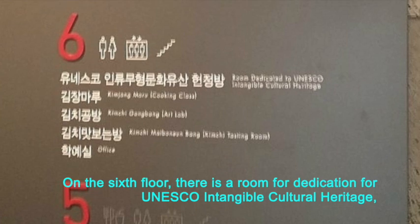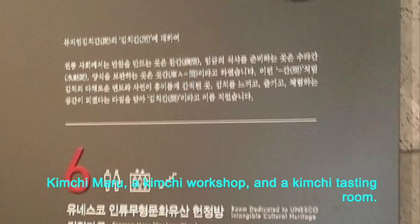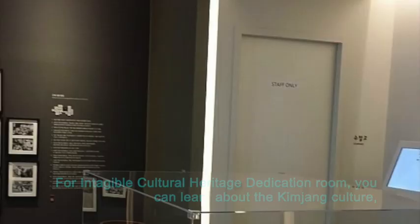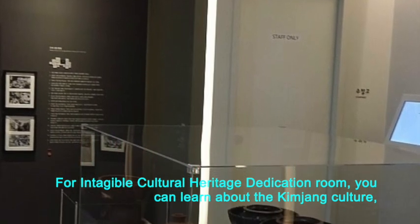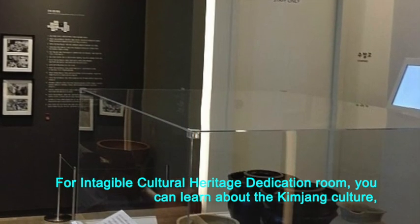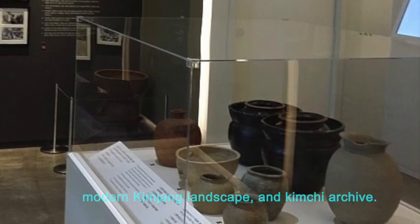On the 6th floor, there is a room dedicated for UNESCO Intangible Cultural Heritage, Kimchi Maru, a kimchi workshop, and a kimchi tasting room. In the Intangible Cultural Heritage dedication room, you can learn about kimchi culture, modern kimjang landscape, and kimchi archi.